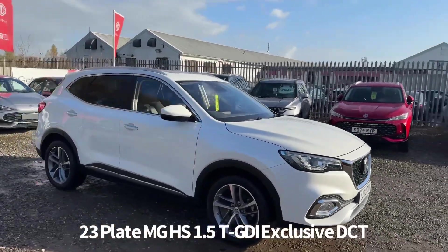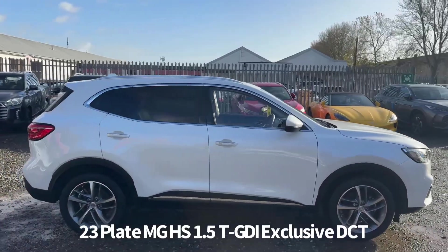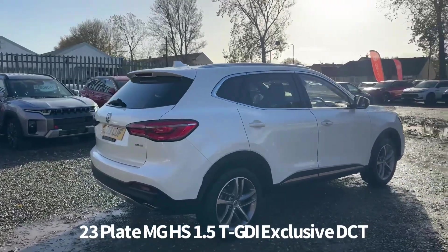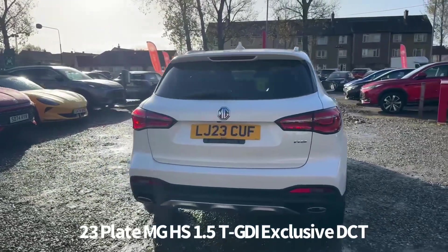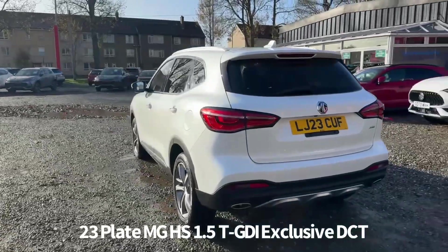Welcome to the Fraser's MG video walk-round for this MG HS we now have available. This is a 23 plate MG HS 1.5T GBI Exclusive DCT automatic, finished in Pearl White, covered just over 10,000 miles. It's a car that we have sourced directly from MG Motor UK, and therefore it benefits from the balance of the MG 7 year, 80,000 miles warranty.